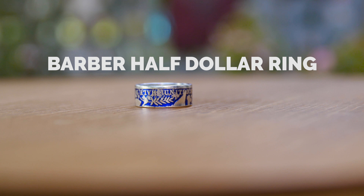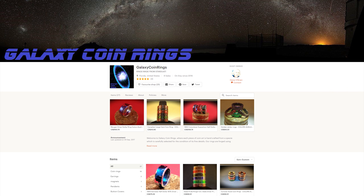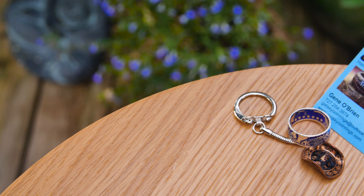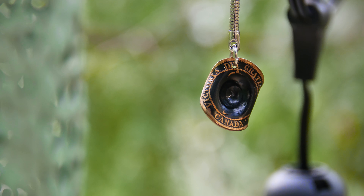Barbara Half Dollar Ring. Looks pretty cool, right? So I got this ring from an Etsy seller named Galaxy Coin Rings. I got the ring with a natural finish and a blue nanoceramic coating. In the package I got my ring, his business card, and a cool little surprise — a keychain made from an 1859 one-cent Canadian penny.